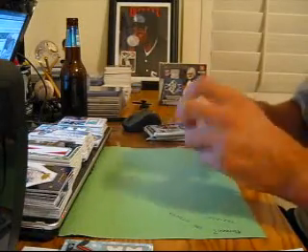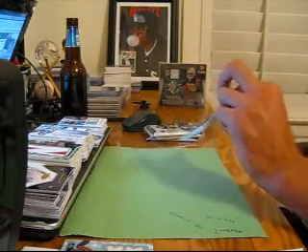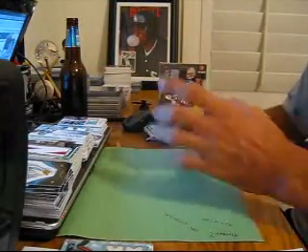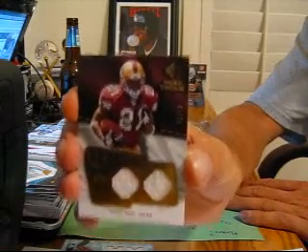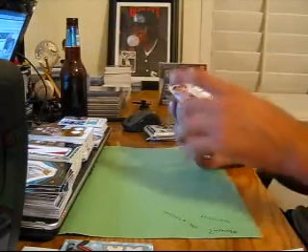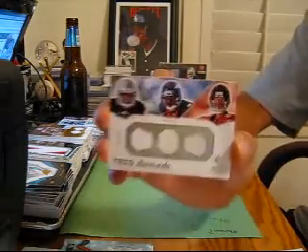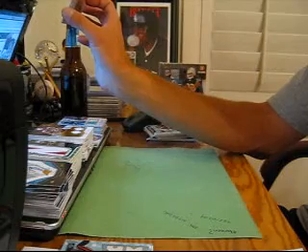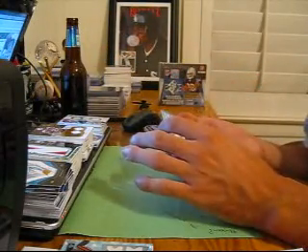Alright, pack 3. We got a base card of Thomas Jones, Steve Smith. First is a dual jersey of Frank Gore, numbered to 85 for the 49ers. And we've got another triple — Raiders, Broncos, and Falcons. Number 8 of 60: Darren McFadden, Eddie Royal, Matt Ryan — triple jersey. And then we've got an autograph numbered to 136 for the Panthers of Dan Conner.